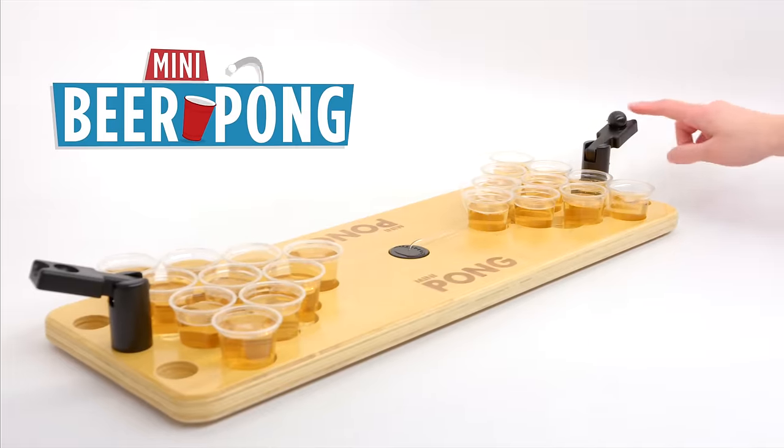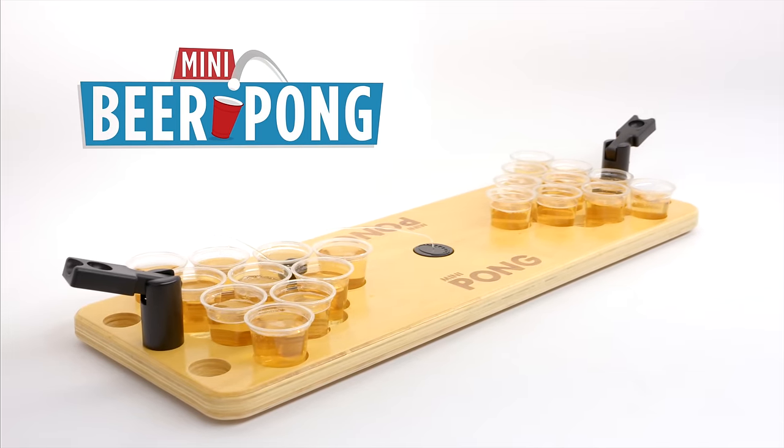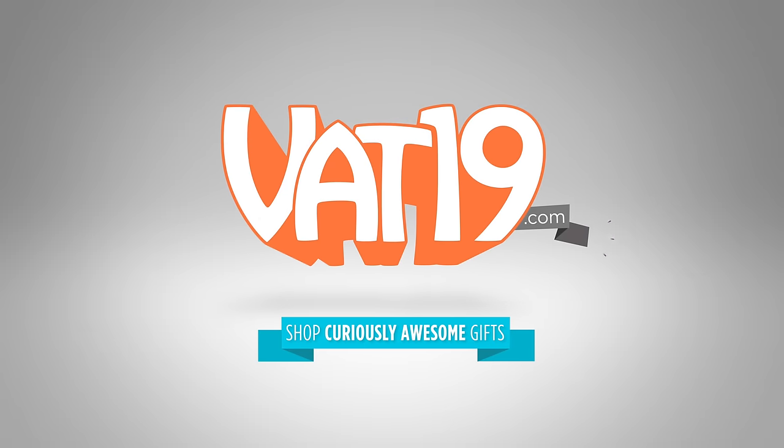Buy Mini Beer Pong and shop for hundreds more gifts at vat19.com.